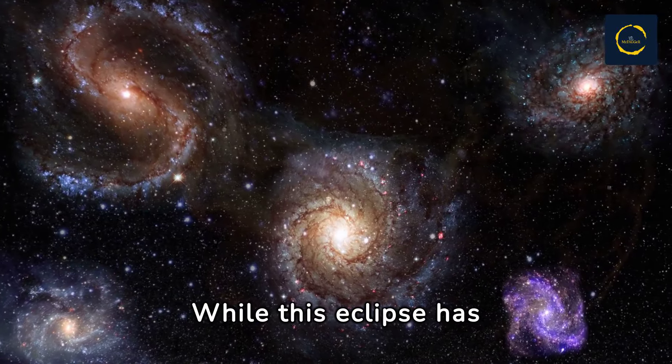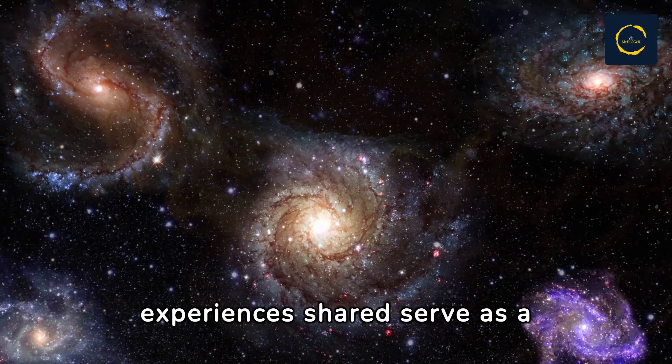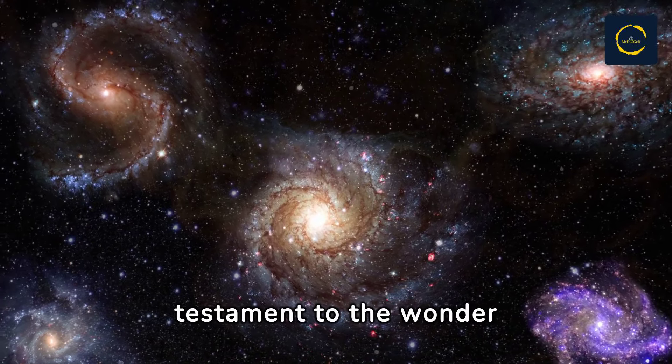While this eclipse has passed, the images captured and experiences shared serve as a testament to the wonder of our universe.